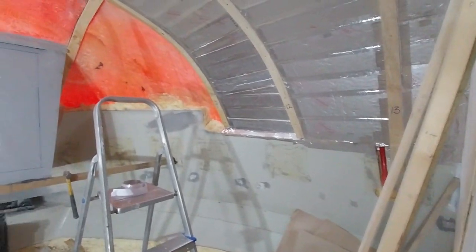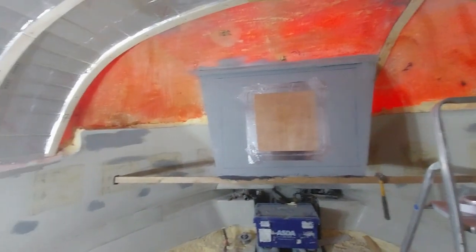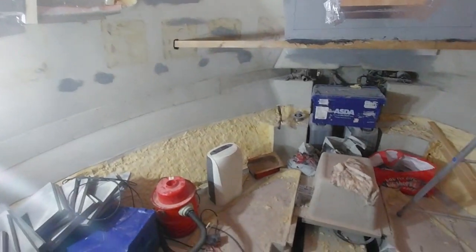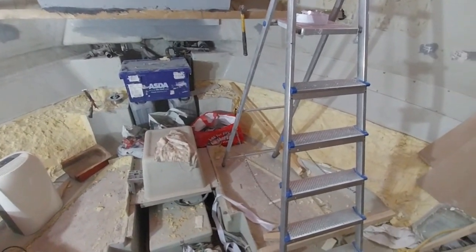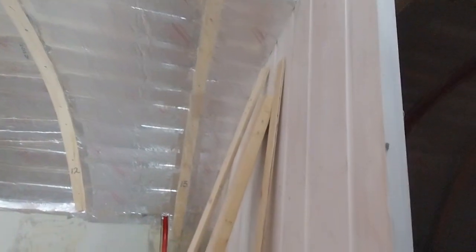I'll show you what we've done so far. I'll start with the forward cabin, which will be the bedroom — you will have seen that in the last couple of videos. It's very much a work in progress, as is everywhere else on the boat. There's a nice big solid bulkhead out of solid wood, which is nice.